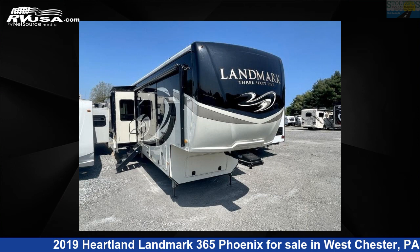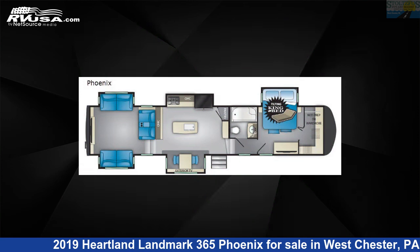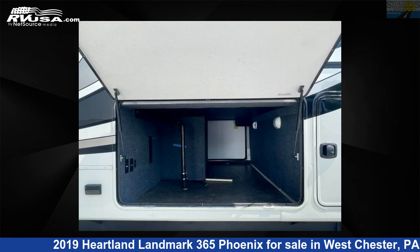This 2019 Heartland Landmark 365 Phoenix is a fifth-wheel RV. It is located in Westchester, Pennsylvania, 19382, and is offered for sale by Stoltzfus Arves and Marine.